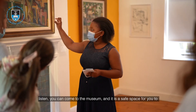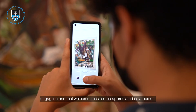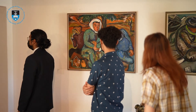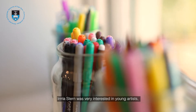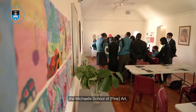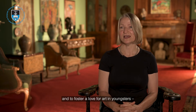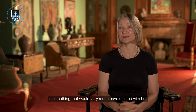It's a way of saying to people: listen, you can come to the museum, and it is a safe space for you to engage in, feel welcome, and also be appreciated as a person. Irma Stern was very interested in young artists — she worked quite heavily with artists from the Michaelis School of Art, which is part of UCT. So the idea of this museum being used as a site of education and to foster love for art in youngsters is something that would very much have chimed with her.